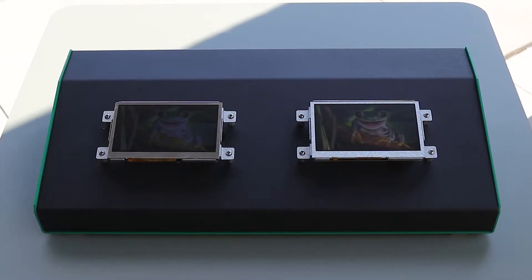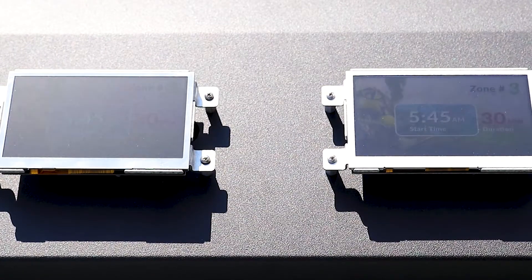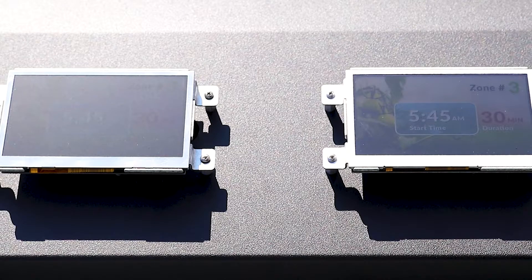Now, we'll move them into direct sunlight. You can see how the IPS TFT on the right is easier to read in bright, sunny conditions.